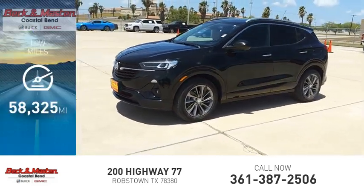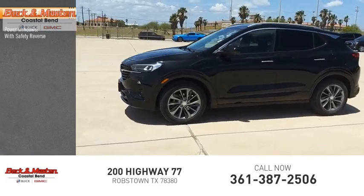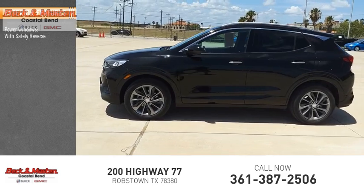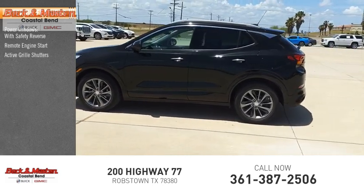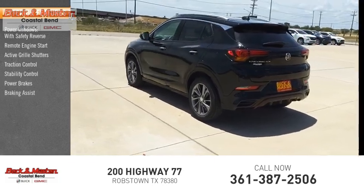This vehicle has less than 60,000 miles. Here are some of this vehicle's great options: power windows with safety reverse, remote engine start, active grille shutters, traction control, stability control, power brakes, and braking assist.